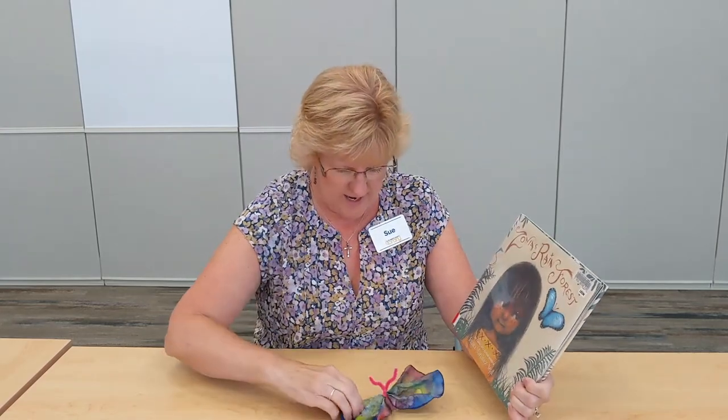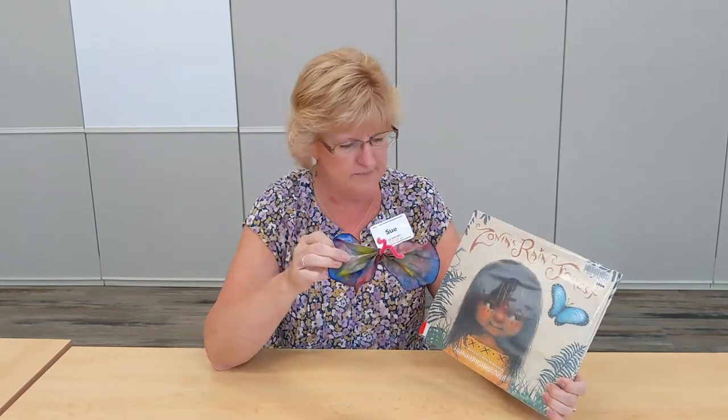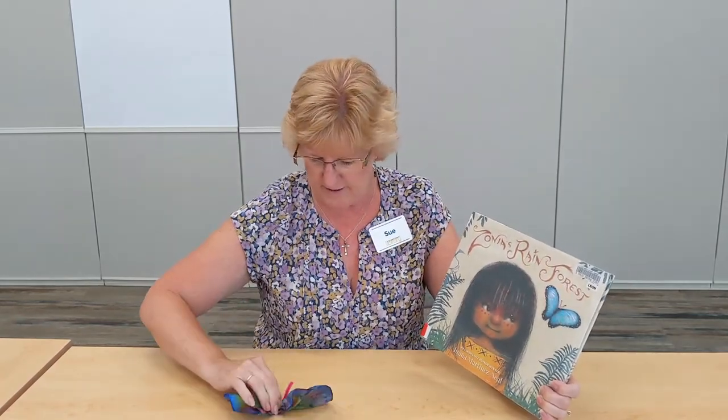Hi kids, I'm Miss Sue from St. Mary's County Library. Welcome back to Storytime Sides. Today I'm going to tell you about this book called Zonya's Rainforest. And at the end, I'm going to show you how to make this butterfly. It's pretty easy — you probably have all the ingredients already at home.